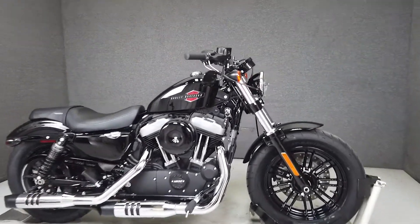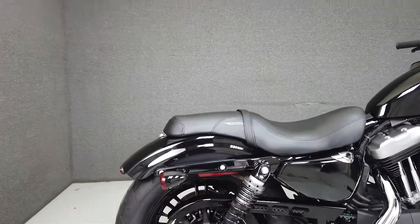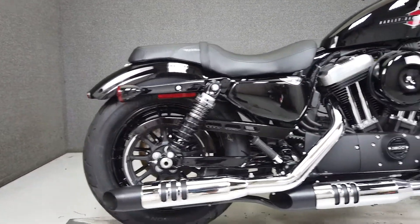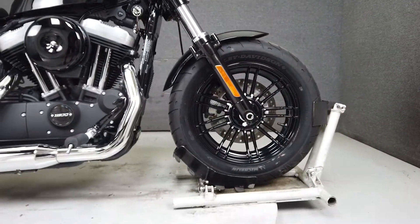This 2019 Harley-Davidson Sportster 48 with only 1,893 miles passes New Hampshire State Inspection and runs well. It's been upgraded with a two-up seat, passenger footpegs, and a Willie G Skull fuel cap.